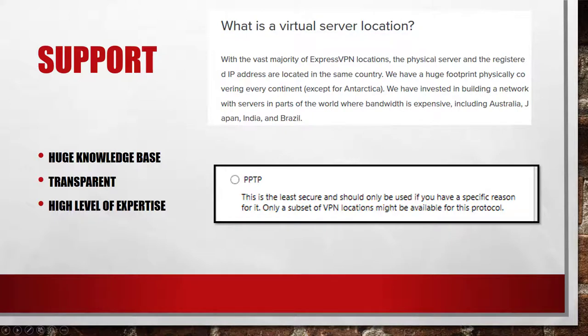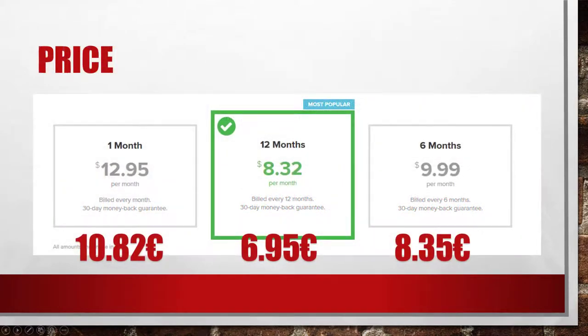ExpressVPN also explicitly warns you against using PPTP, which shows me that the team behind these servers has a high level of expertise. The prices are very high compared to its competitors. Nevertheless, the service does offer some useful features which you may not find at another VPN provider.